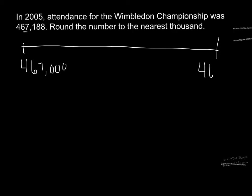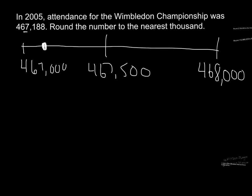We recognize that the number is between four hundred sixty seven thousand and — going one thousand more — four hundred sixty eight thousand. On a number line, halfway between them is four hundred sixty seven thousand five hundred, since half of one thousand is five hundred. When we plot our number on the number line, it's closer to four hundred sixty seven thousand than to four hundred sixty eight thousand. So this number rounds to four hundred sixty seven thousand.